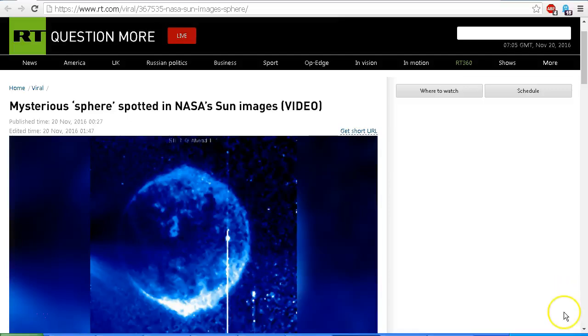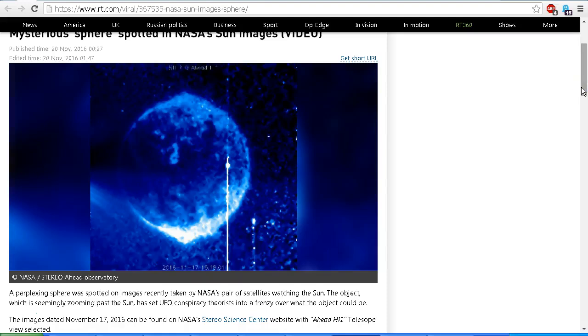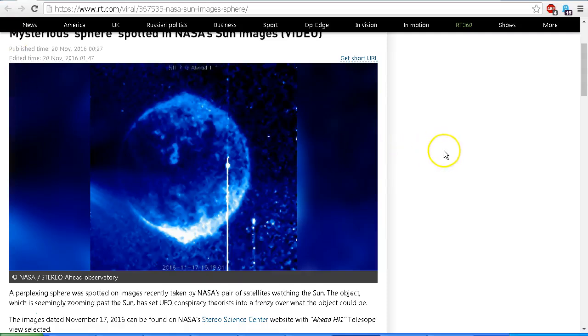Hello YouTube, this is Dazza the cameraman. Today is Sunday November 20th 2016 and in this video we're looking at the mysterious sphere spotted in NASA's Sun images, as seen on the RT.com website. A number of people have been asking about this. It's also been featured on the Daily Mail website and a lot of people are freaking out about what this object could possibly be — is it a huge planet within our solar system, or is there a perfectly good explanation?